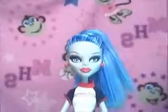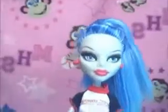Hey Ghouls, this is Mon's Time Manager 1, and today I will be doing an interview on the Classroom Doll Assortment, the Ghoulia.